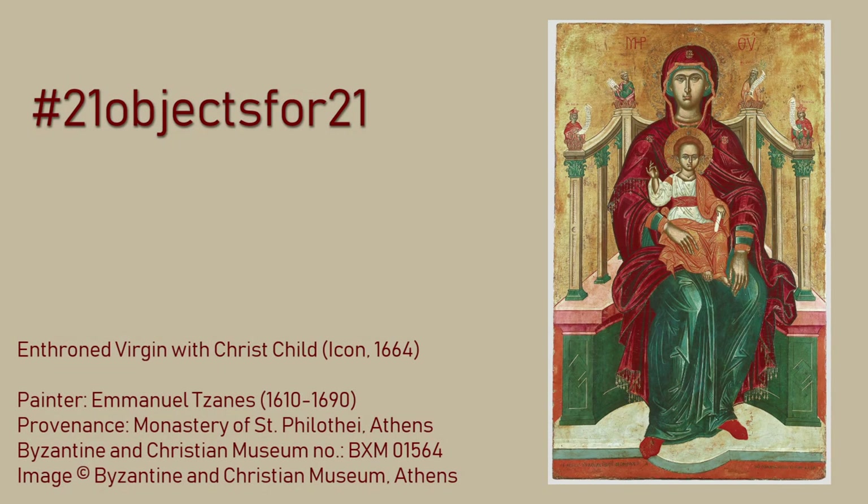My name is Dimitra Kotulia. I'm an art historian who specializes in Byzantine art and currently curator at the Greek Ministry of Culture. Today I'm going to talk briefly about a post-Byzantine icon and its history.